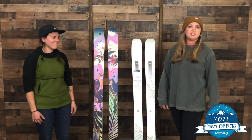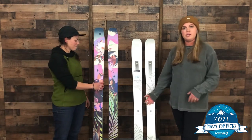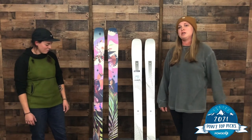Thanks so much for watching. If you have any questions, definitely give us a shout on the phone or via email, and definitely check out our other skis at Powder7.com.